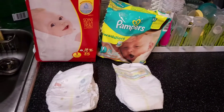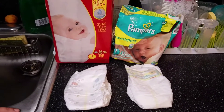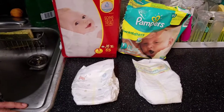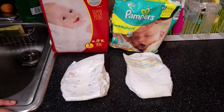Mom's input: the Huggies is tighter on the thighs, but for some reason even though it's tighter around the thighs, the pee seems to leak out.